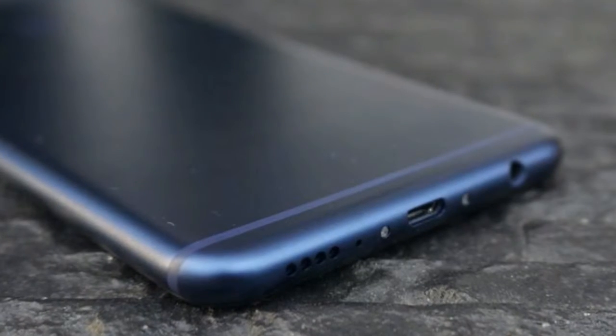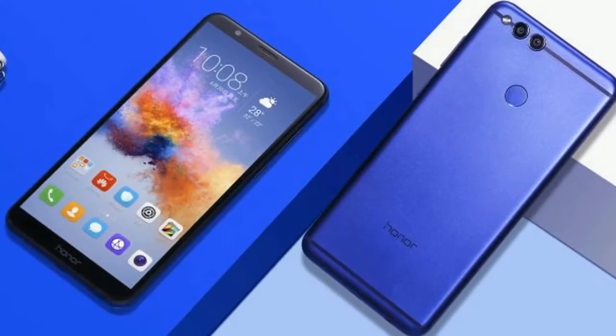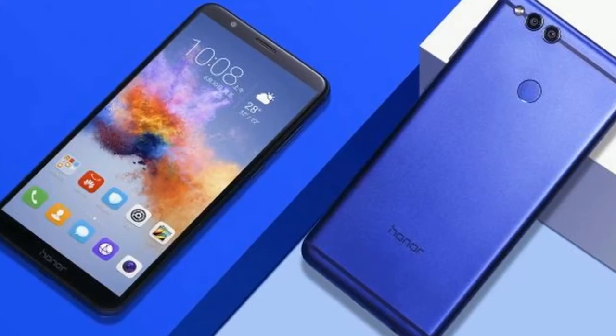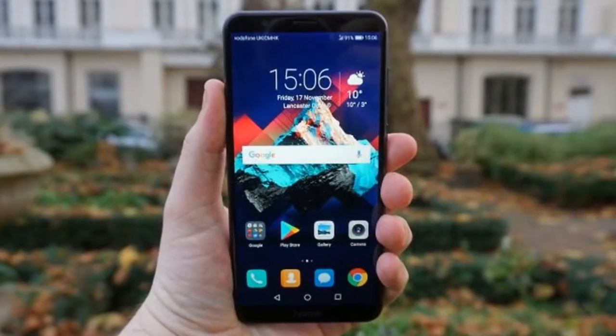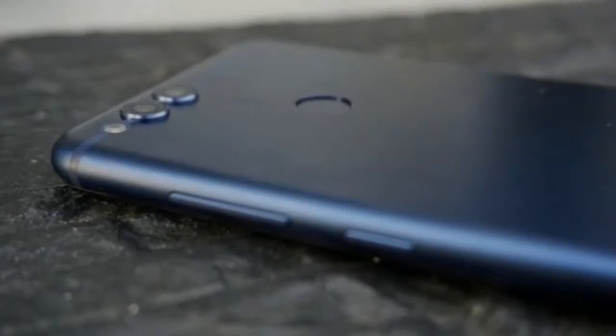Even with normal usage you'd struggle to get the Honor 7X to last more than a day, so expect to recharge this phone overnight. If you're looking for a cheap device with stronger battery life you may want to opt for the Moto E4 Plus, which we found would last a few days with average usage.